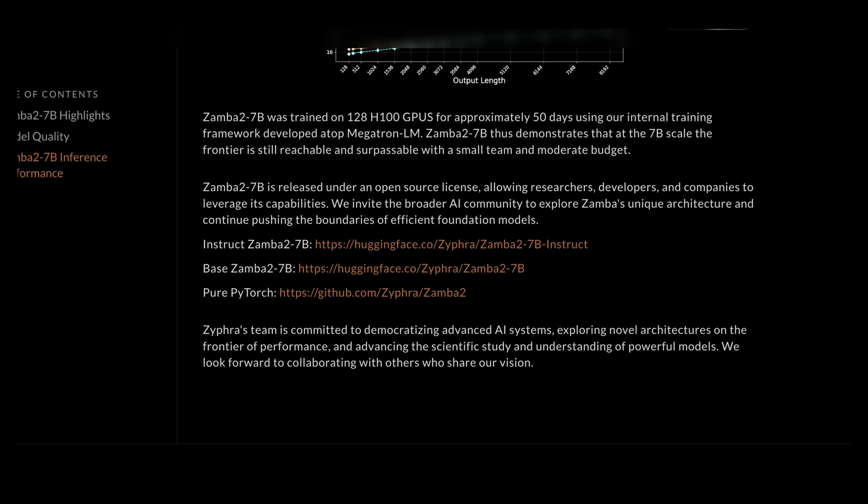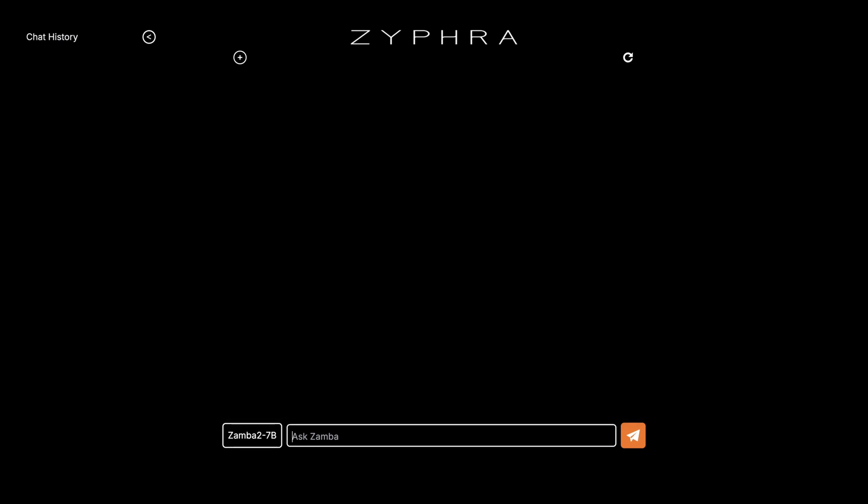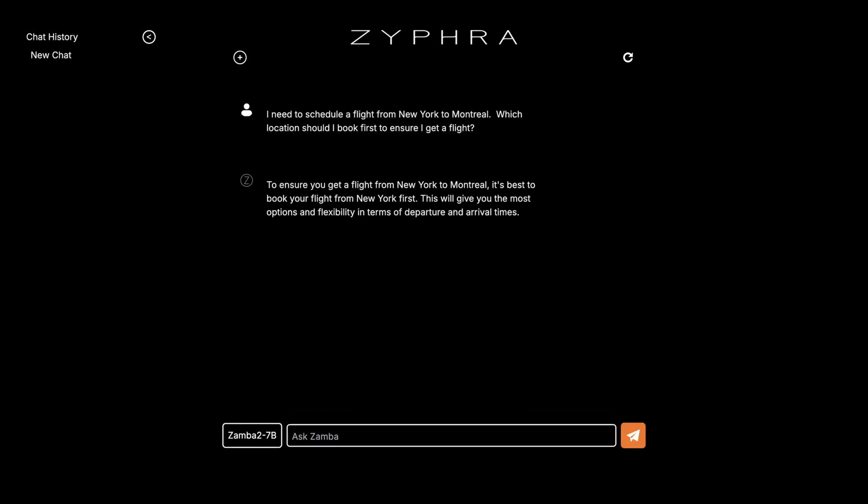Let's try out the model. I'm selecting Zamba 2 7B — there's also a smaller version called Zamba 2 7B mini. First prompt: 'I need to schedule a flight from New York to Montreal.' What's interesting is the model doesn't overcompensate or try too hard to answer vague questions. It asks a clarifying question rather than generating a huge list. Compared to Llama 3.8B Instruct, which would give an enormous list on how to book a flight, Zamba simply says to book from New York first as that's your departure point, giving the most flexibility on departure and arrival times.